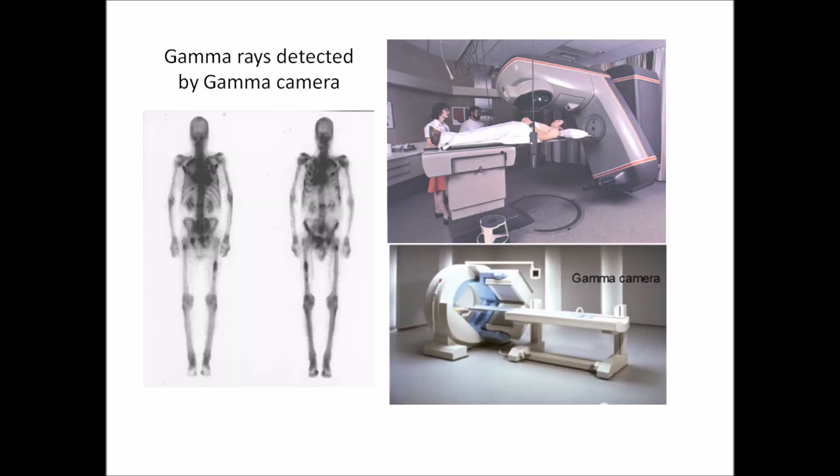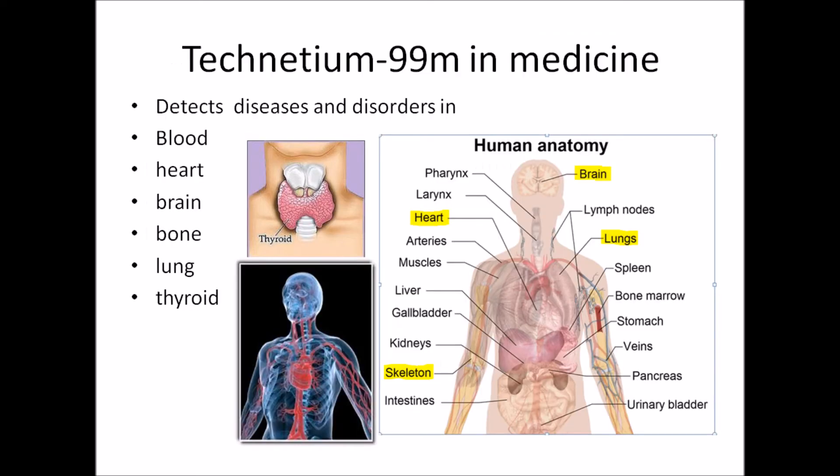It can also be incorporated with heart tissue and used to assess the damage caused by a heart attack. It can also be used to diagnose brain tumors, and bone, lung, brain, and thyroid diseases.